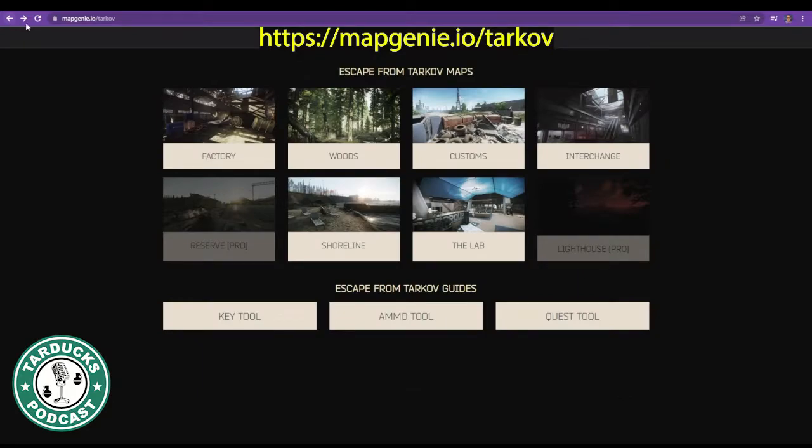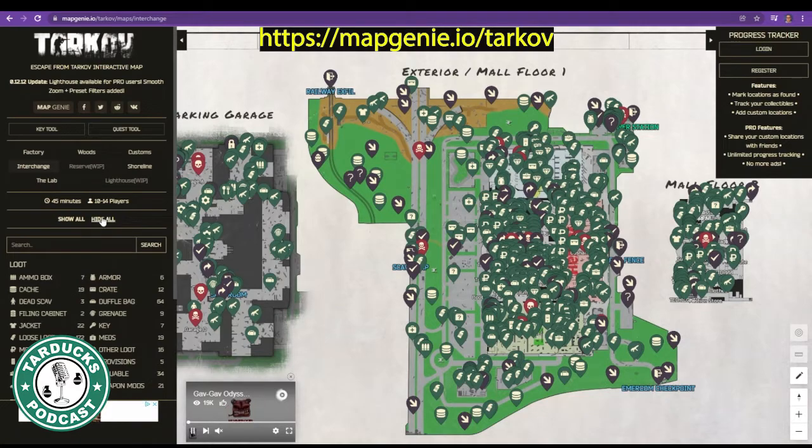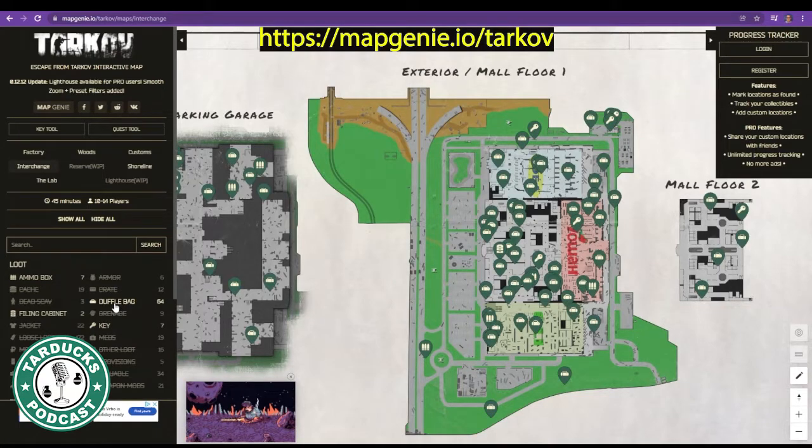Another great resource is Map Genie. Their Escape from Tarkov maps let you select the different items you're looking for and highlight them on the map, whether it's crates, stashes, key locations, cabinets, duffel bags, and more.